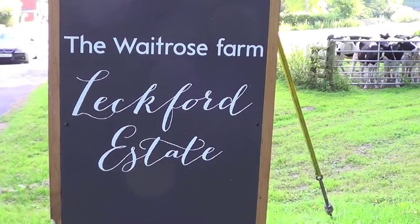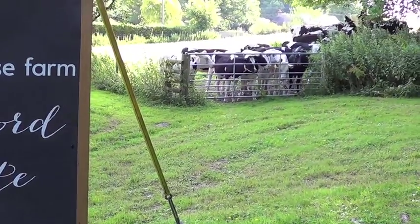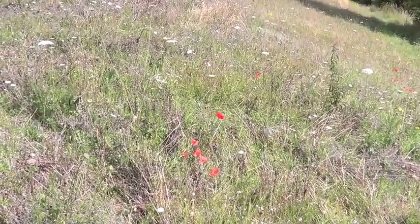Hi there, I'm Martin Warren, Chief Executive of the charity Butterfly Conservation, and we're going to have a look around the Waitrose Estate here at Leckford Farm. We're going to look for butterflies and many other insects being encouraged here in the field margins and on some of the nice grassland around the farm.